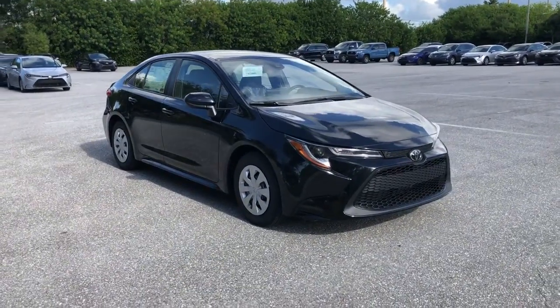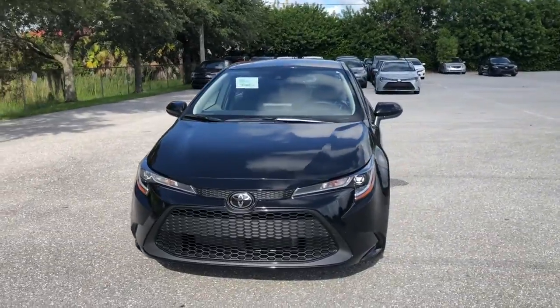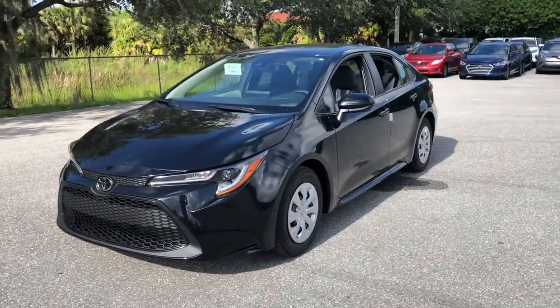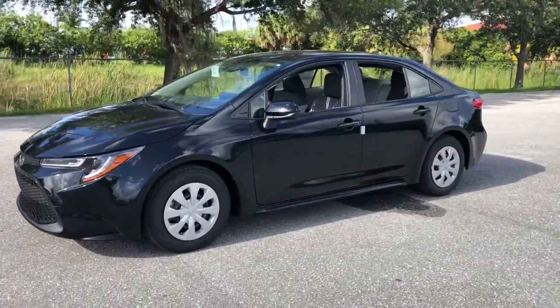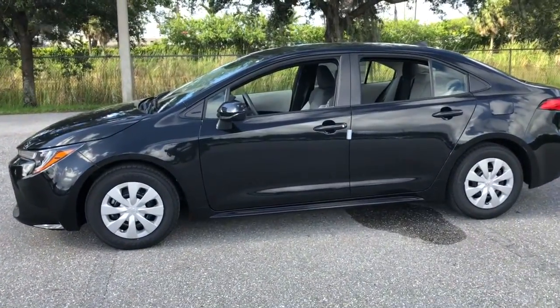Can you see yourself in the 2022 Toyota Corolla? This vehicle delivers the style, comfort, and efficiency you need to meet the needs of today's lifestyle. Confidence comes standard when you're behind the wheel, prepared for the journey ahead.